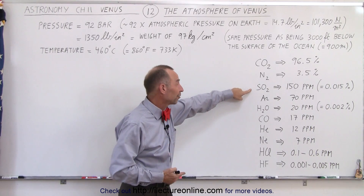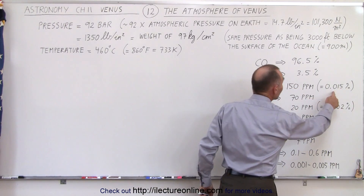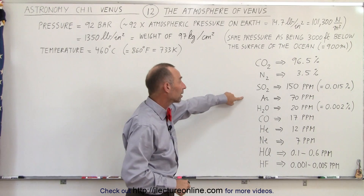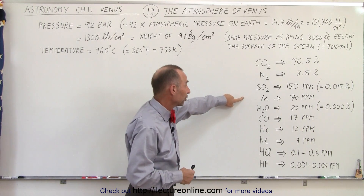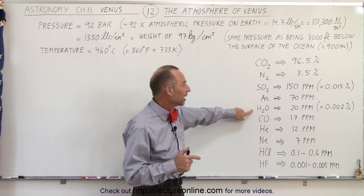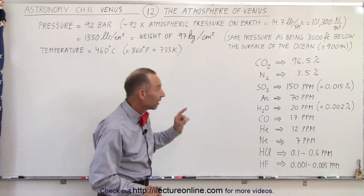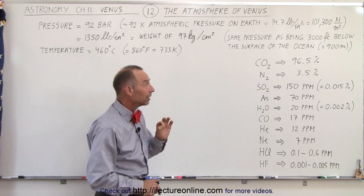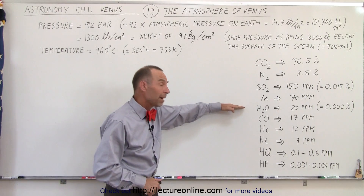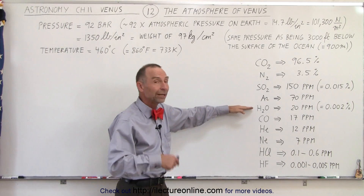Sulfur dioxide, which is probably from volcanic eruptions, is present at 150 parts per million, which is 0.015% — a very small amount but still a reasonable presence. Argon, the third most abundant gas in Earth's atmosphere, is at 70 parts per million on Venus. And, believe it or not, there's a small amount of water vapor, H2O, at 20 parts per million, which is 0.002%. I believe water vapor actually plays a big part in the temperature of Venus, and we'll explore that in later videos. Even though it's a small amount in parts per million, given how much atmosphere there is, this is still a reasonable amount of water within the atmosphere of Venus.